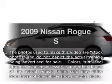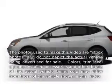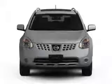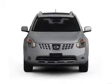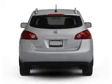Imagine yourself in this 2009 Nissan Rogue. This is the set of wheels you've been looking for, with an efficient four-cylinder engine. The powertrain includes front-wheel drive driven by an automatic transmission.